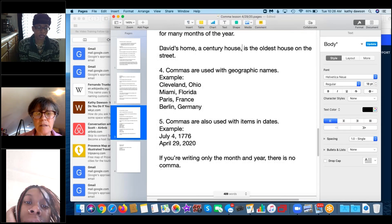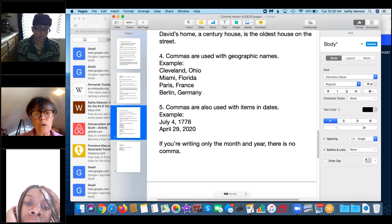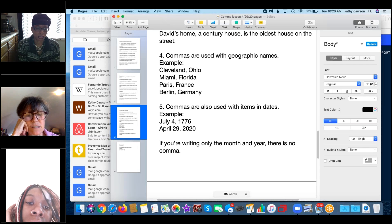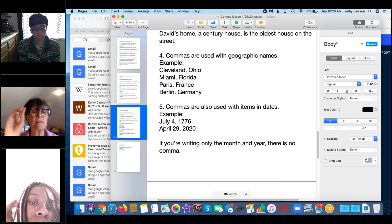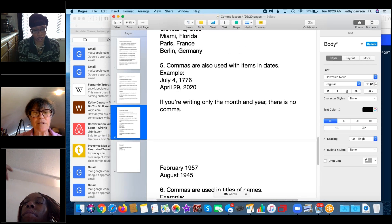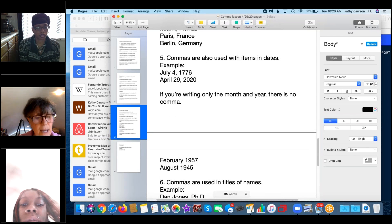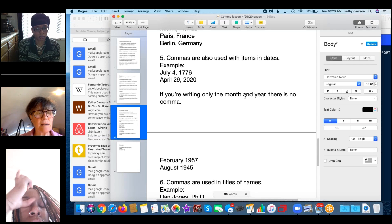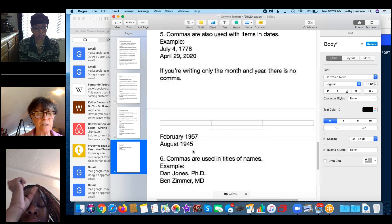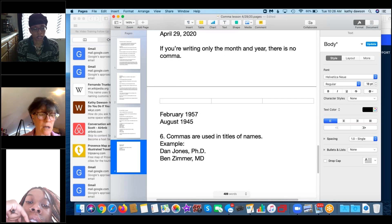Commas are also used with dates: 'July 4th, 1776' and 'April 29th, 2020' — always put a comma after the day number. However, if you're writing only the month and year, no comma is needed: 'February 1957,' 'August 1945' — no comma.